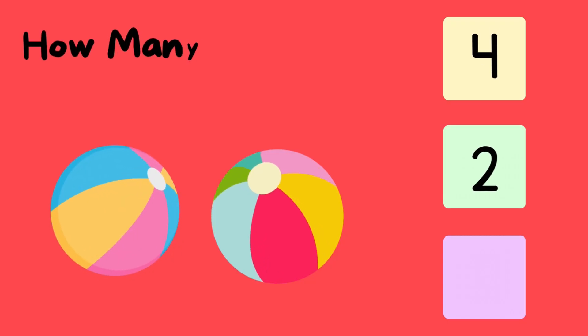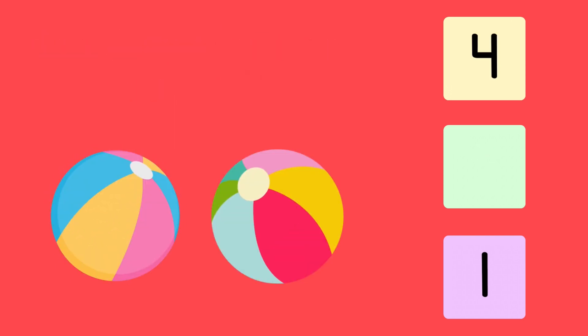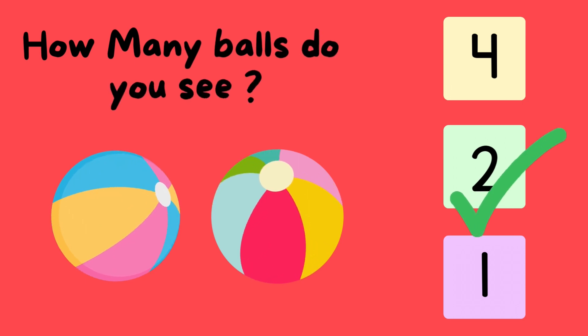How many balls do you see? One. Two. That's correct. Two.